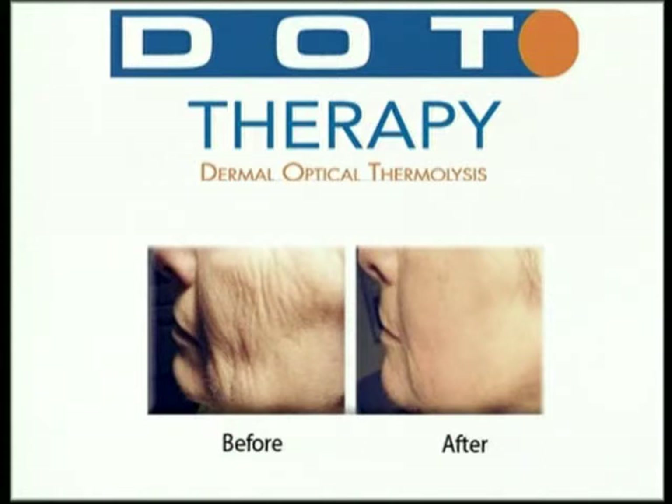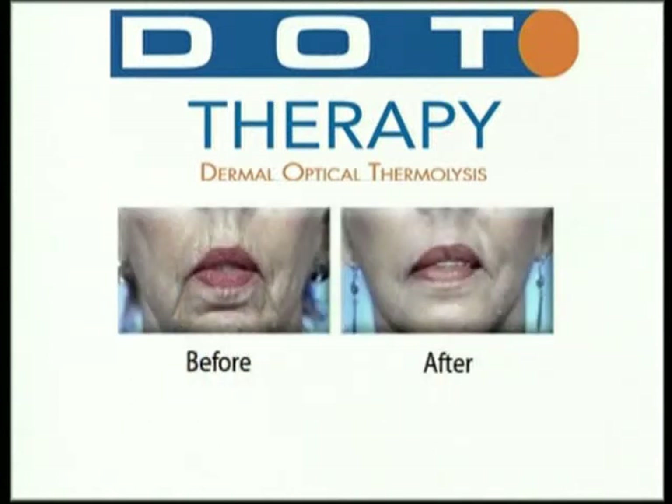So we can actually smooth skin and create a long-term rejuvenative effect to the skin with the way that we stimulate collagen.